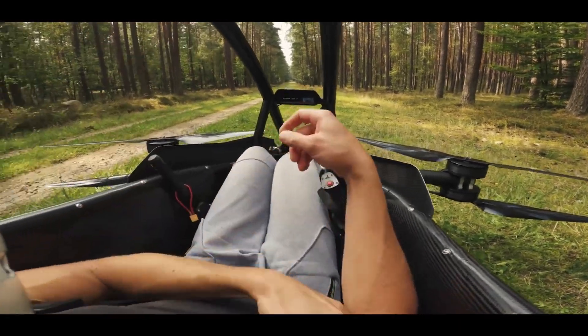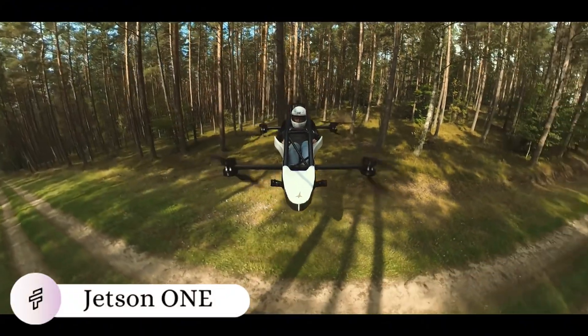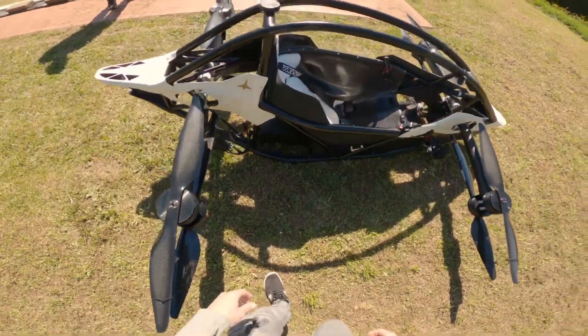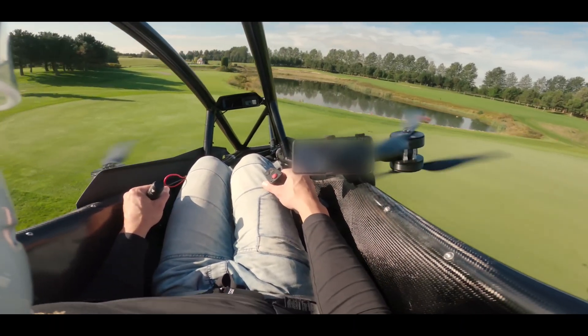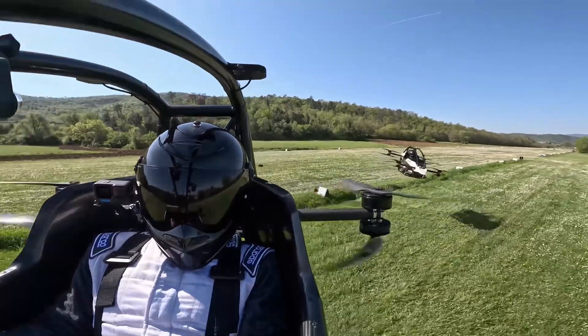Soaring through the skies is no longer just a dream. The Jetson One personal electric aerial vehicle transforms the science fiction fantasy of personal flight into an astonishing reality. This single-seat eVTOL aircraft combines sleek design with cutting-edge technology. Its lightweight aluminum and carbon fiber frame is propelled by eight powerful electric motors.